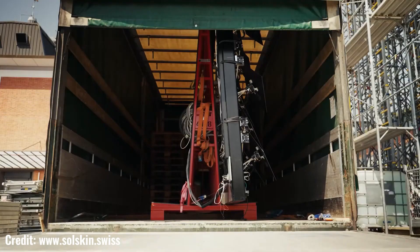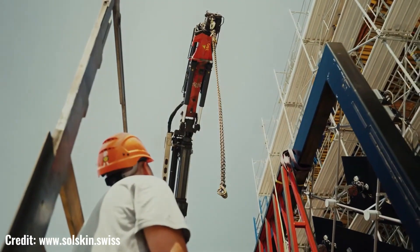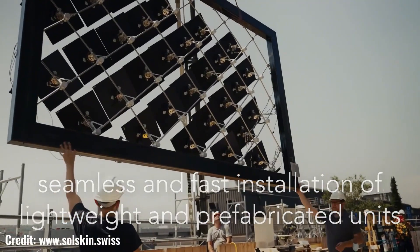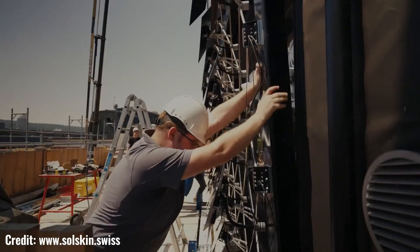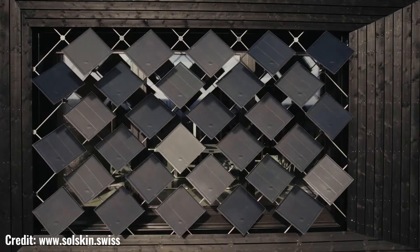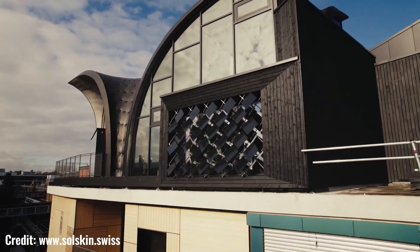Solskin is at the forefront of revolutionizing the way we integrate solar energy into our built environment. As a pioneer in building-integrated photovoltaics, Solskin offers innovative solutions that seamlessly blend solar panels with architectural elements, transforming buildings into sustainable energy generators. With Solskin's innovative technology, solar panels are no longer confined to rooftops or separate structures.